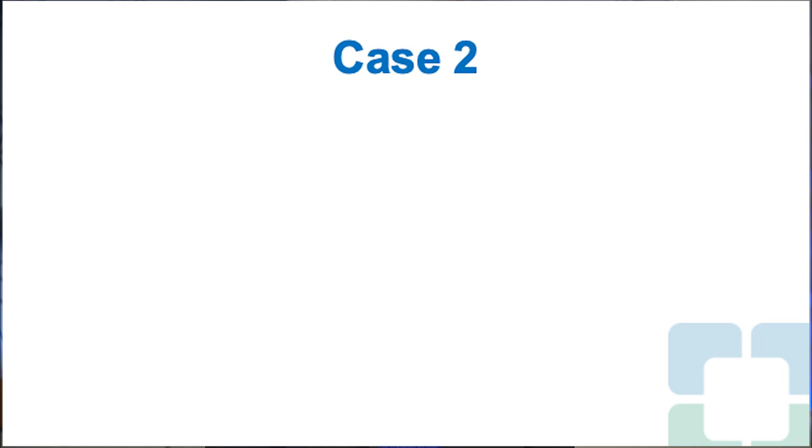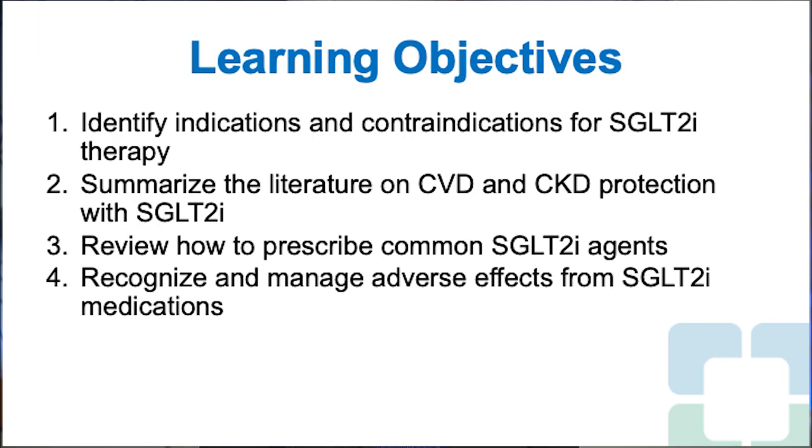Moving on to case two, where we learn about identifying indications and contraindications for SGLT-2 inhibitor therapy, summarize the literature on CVD and CKD reduction with SGLT-2 inhibitors, review how to prescribe common SGLT-2 inhibitor agents, and recognize and manage adverse effects from SGLT-2 inhibitor medications.